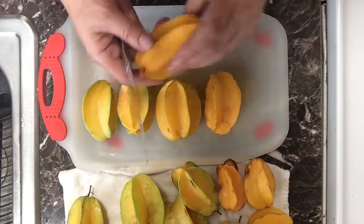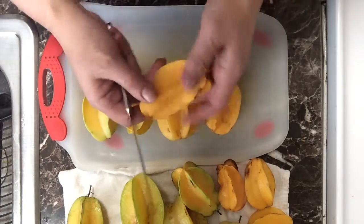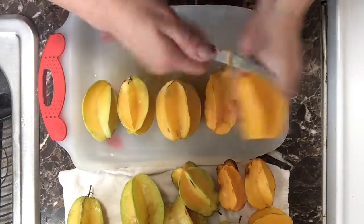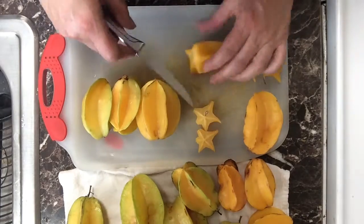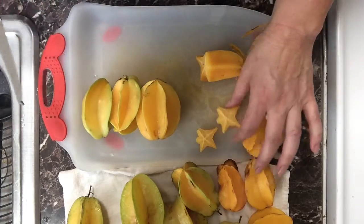These are completely edible. The skin — you don't have to peel them. Some of these dark edges you can just cut away if you don't like the look of it. Let's trim them up. They make beautiful little stars. I trimmed those so they're not as perfect stars. And they have just a few seeds — you can just pop those out. No big deal.